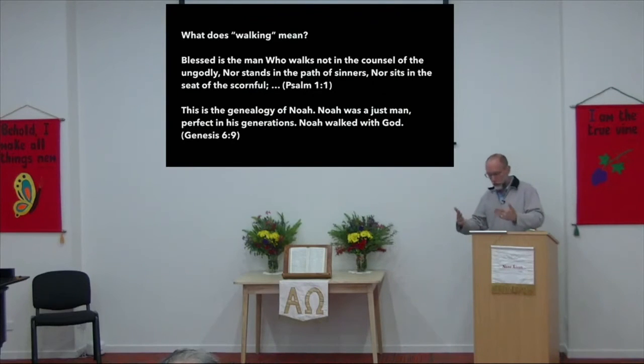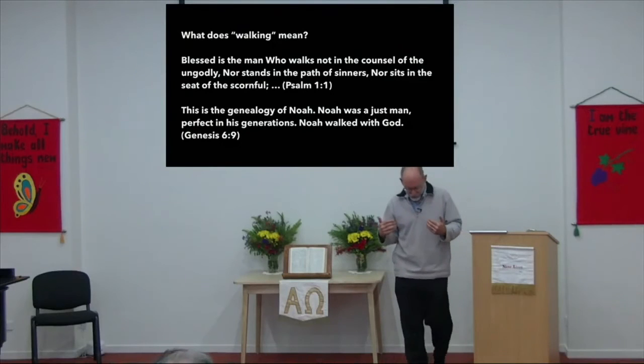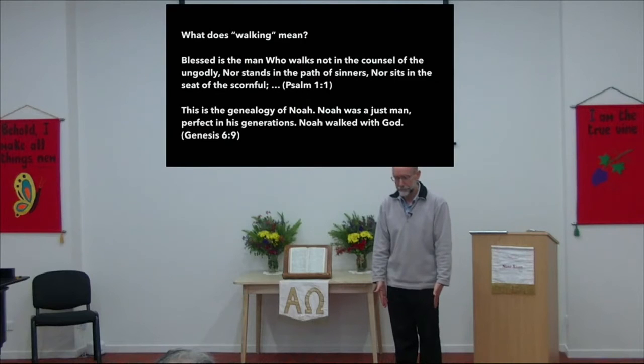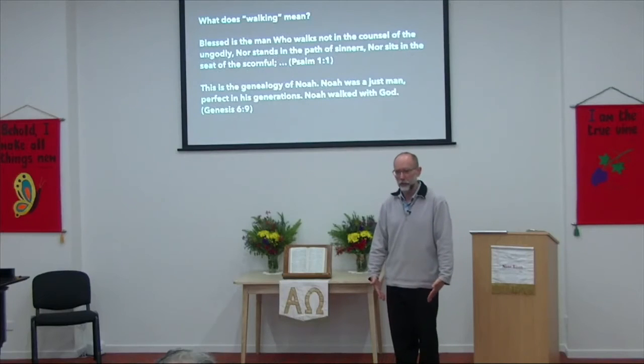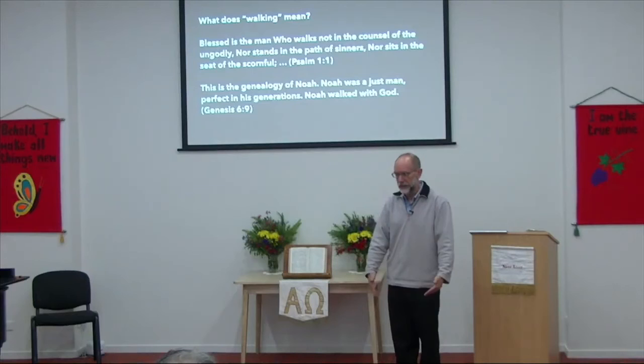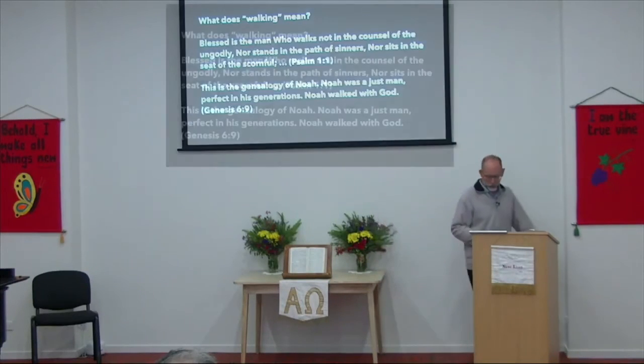That's what walking means when we hear about walking in the Word. When we walk, we are doing things that please the Lord. The reason why walking means that is because our feet are in contact with the ground. By wearing shoes we forget the fact that our feet are in contact with the ground — and our feet represent the physical things we do that express our life. We think of our head as the centre of our thoughts, and our feet are our daily actions.